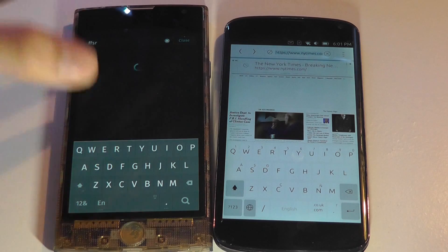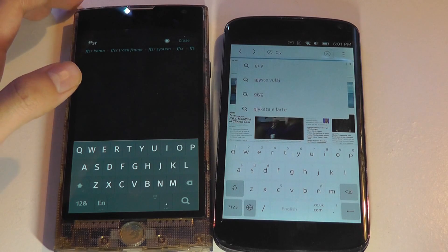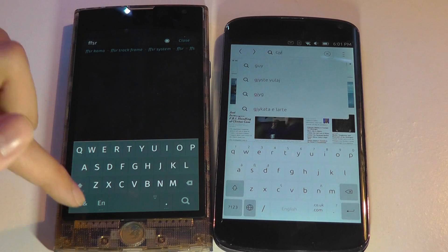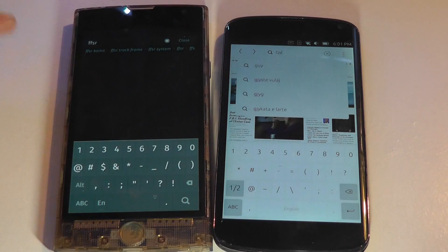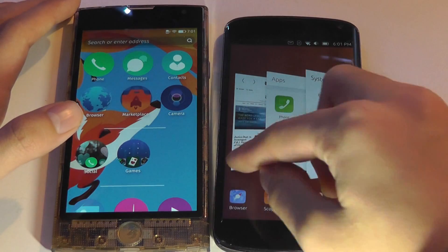Multi-touch is supported on both phones, which means you can type very quickly without any issues of slowdown or lagging. You can also tap for symbols. Both keyboards are excellent and very good stock keyboards.